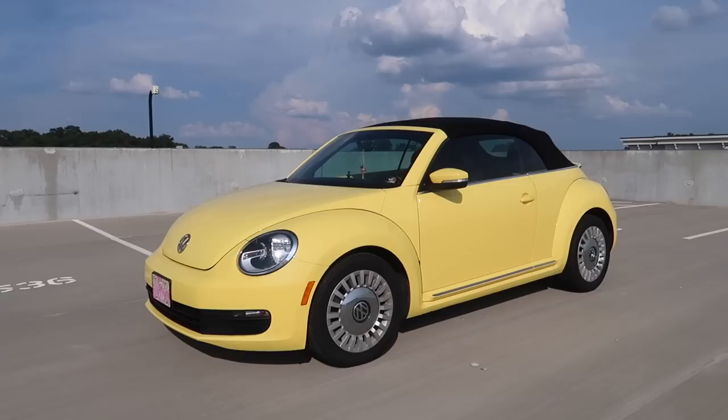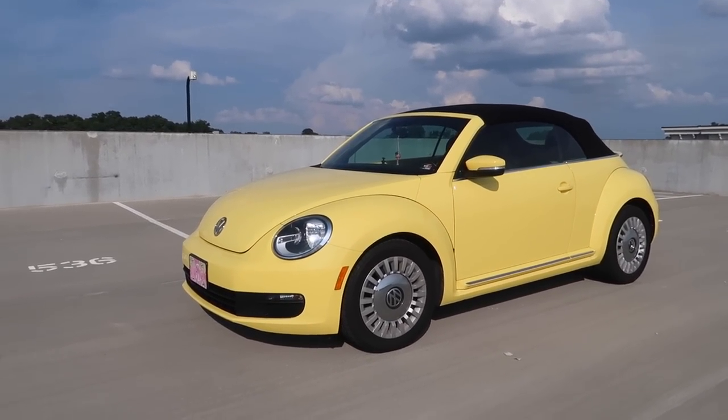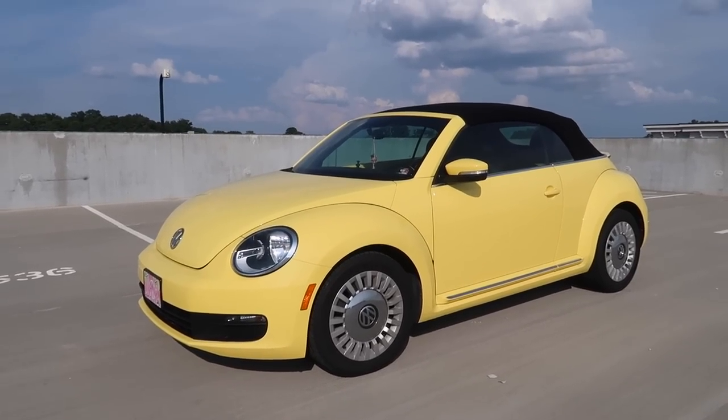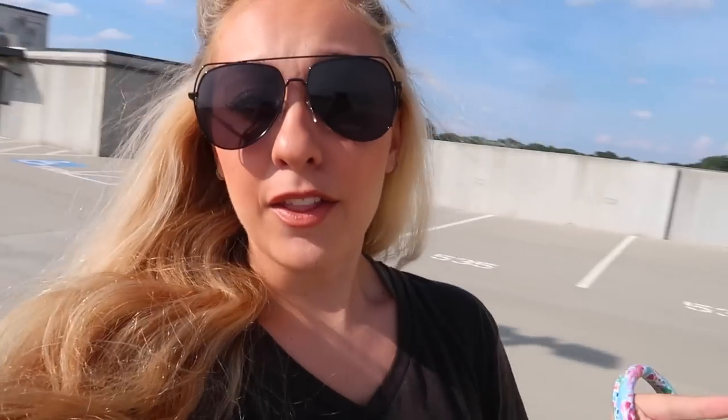Coming from a 2002 Beetle to a 2013 Beetle, there was just so much new technology that I was so excited for. I'm so grateful that it's keyless entry and push-to-start, which literally was so incredible to me.